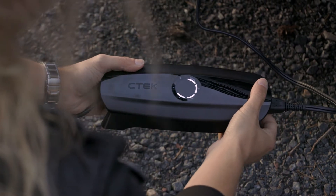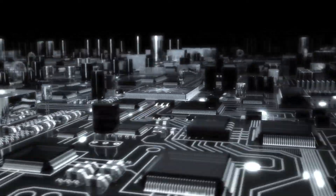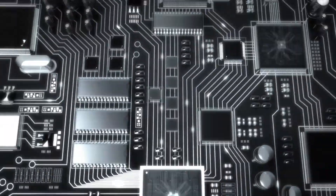Its revolutionary Apto technology pushes battery charging generations ahead, as you no longer have to adapt to the charger — but the charger adapts to you.